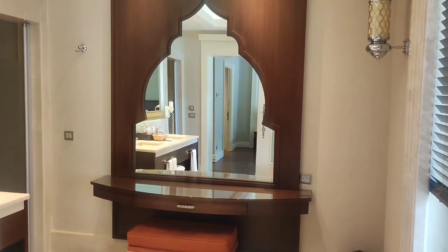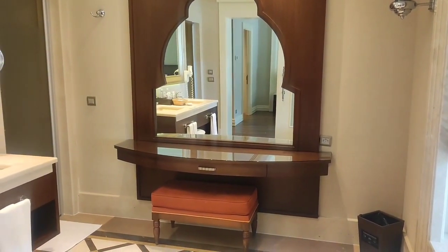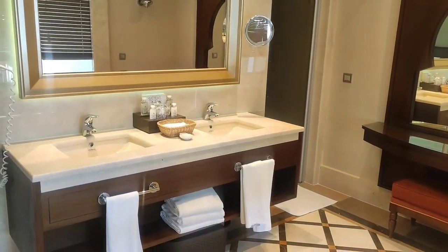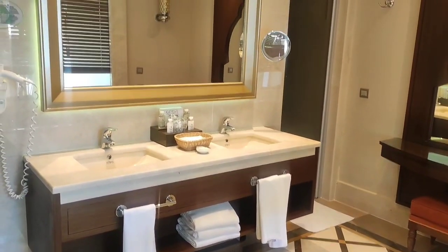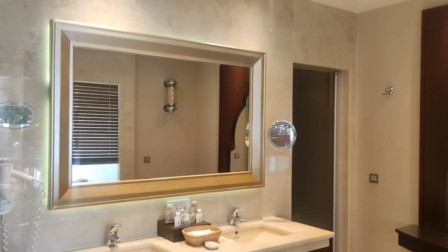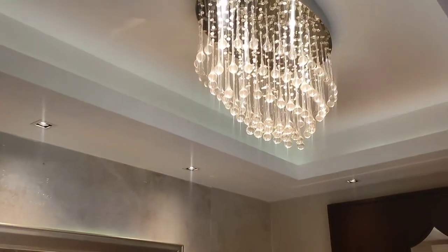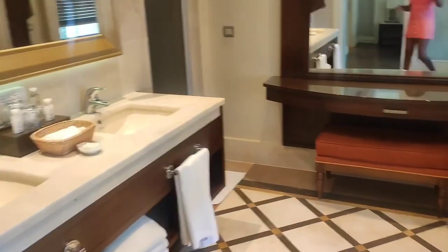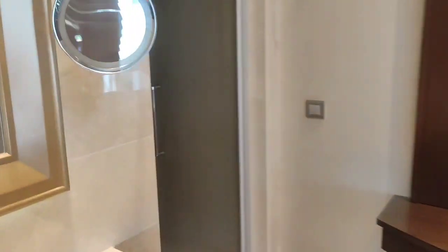Look at that massive dressing mirror over there. The details in this room are just amazing. It is so presidential — I feel like I'm a president already!